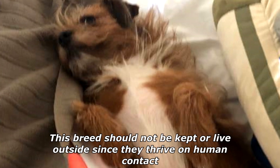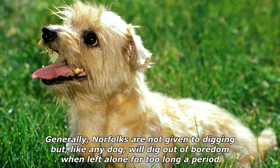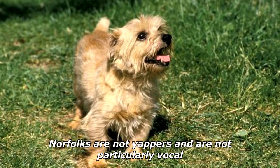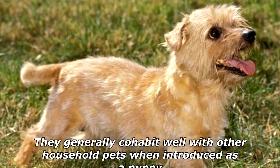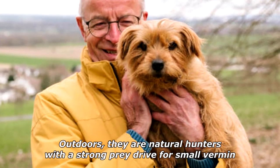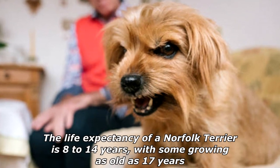This breed should not be kept or live outside, since they thrive on human contact. Generally, Norfolks are not given to digging, but like any dog will dig out of boredom when left alone for too long. Norfolks are not yappers and are not particularly vocal; however, they will bark when appropriate given their watchdog tendencies. They generally cohabit well with other household pets when introduced as a puppy.